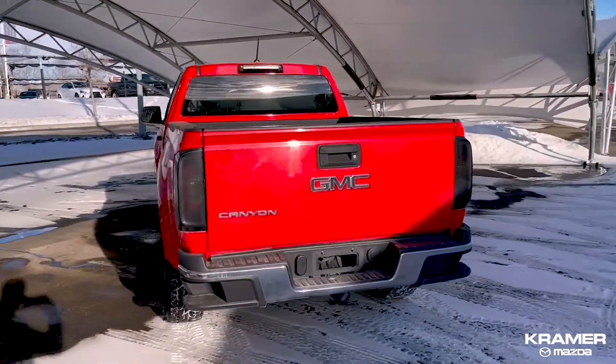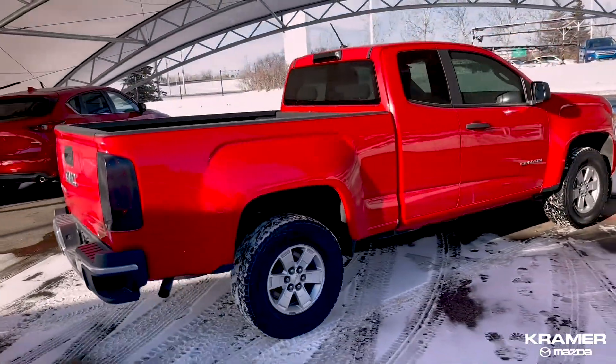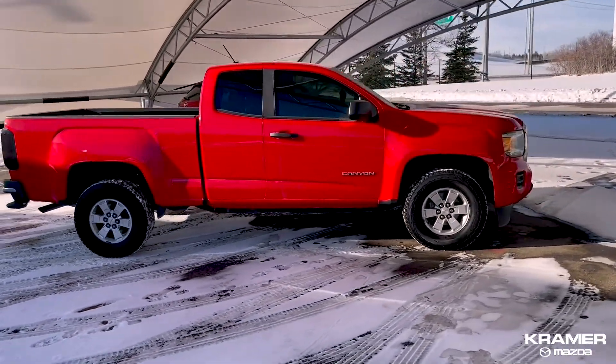This pickup is a local Alberta driven truck, came from its original owner with absolutely clean Carfax. It is equipped with a four-cylinder engine, automatic transmission, and has just over 200,000 kilometers on it.